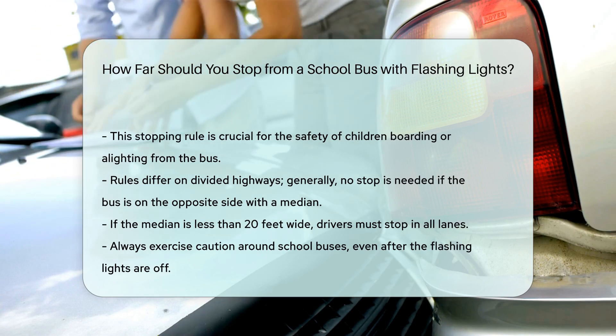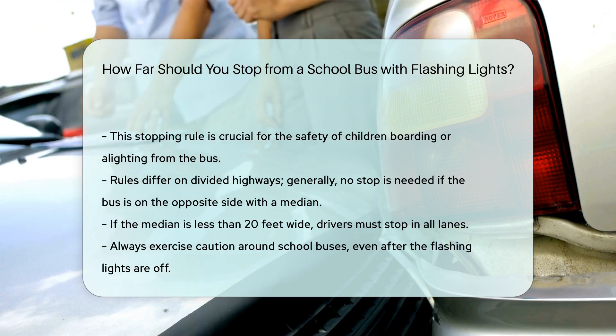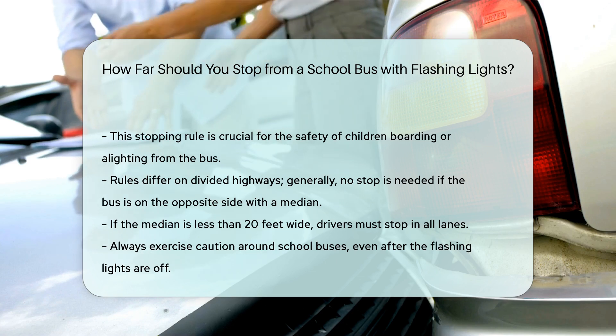Always remember that when a school bus is flashing its red lights, it's a signal for safety, and you should proceed with caution even after the lights stop flashing.